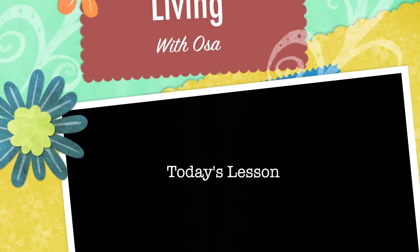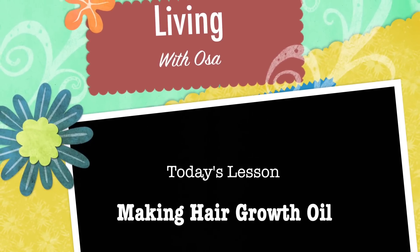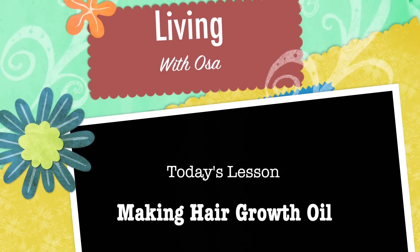Welcome to Living with Osa. This is just a space where I'm free to be me. Hey guys, Osa here. So I'm going to teach you how to make your own hair growth oil. If you're interested, just keep on watching.